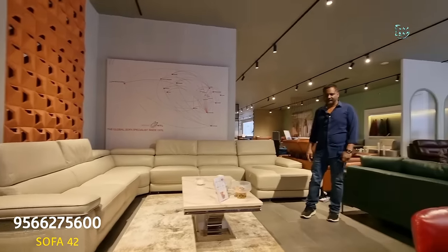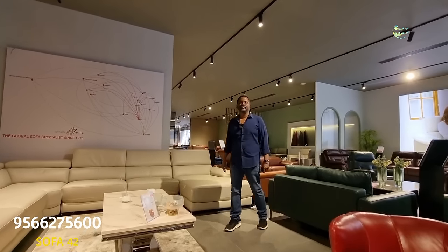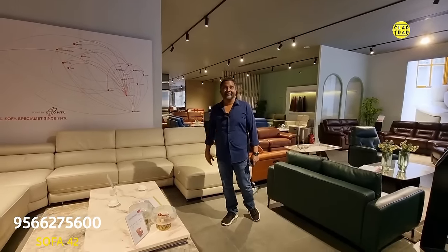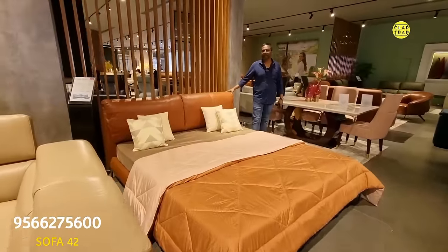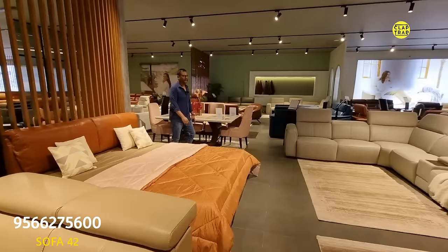Are these prices valid for a certain period of time? They are valid till the model is available — not till the video is on, but till the model is on. How much is this one? This is also ₹88,000 — 100% leather, the leather coat is ₹88,000.